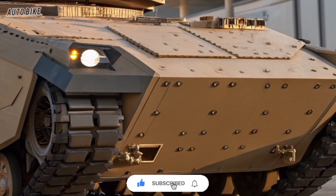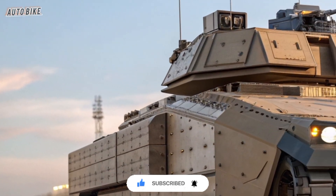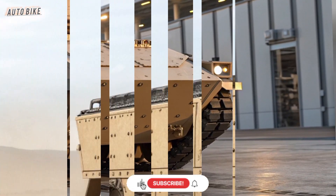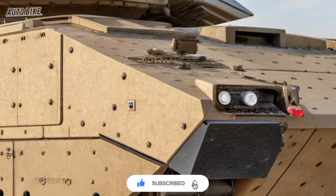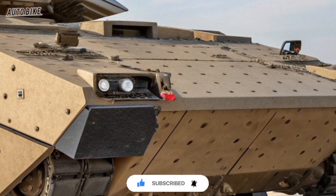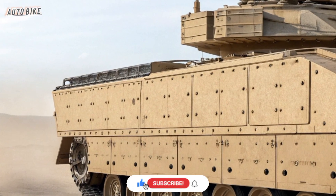The vehicle also integrates drone technology directly into its systems. Operators can deploy drones for surveillance, reconnaissance, or even as offensive tools. Imagine rolling onto a battlefield and launching small drones to scout an entire urban area before troops even dismount — this multiplies the effectiveness of every infantry squad carried by the XM-30. The soldiers inside are better informed, better protected, and better prepared for combat.